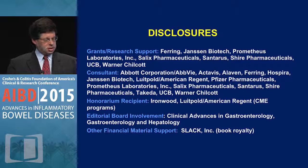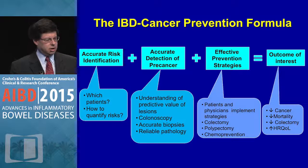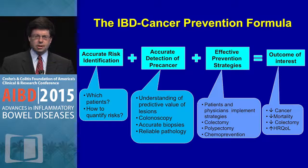Disclosures are in the handout. The sequence of IBD cancer prevention formula is well recognized: accurate risk identification, detection of pre-cancer, prevention strategies, with the outcome of interest being to decrease the risk of cancer mortality and colectomy, while increasing health-related quality of life. We like to intervene at an earlier stage prior to the development of cancer.